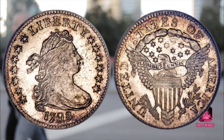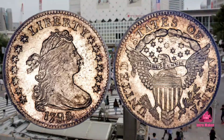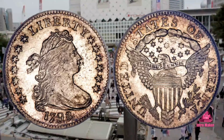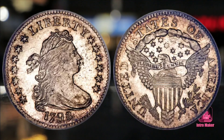Mint workers produced coin dies individually and engraved the date on the die by hand. This particular die variety has a smaller numeral eight in the date than other coins produced in the same year. Its immaculate condition gives it its value of over a quarter of a million dollars.